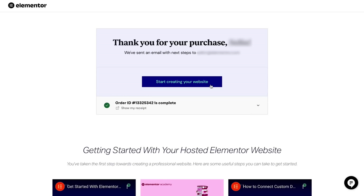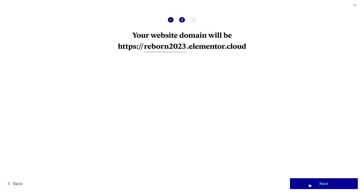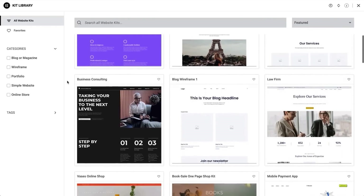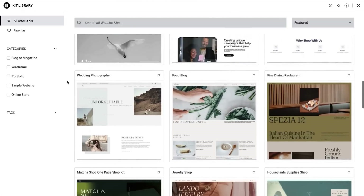Now we know what we're doing and where we're heading, let's start building our WordPress website. After going through the purchase process, we can start creating our website — we'll call it Reborn. Our domain is reborn2023.elementor.cloud, a temporary domain name provided by Elementor hosting until we connect our own domain later. I love the kit library because you can find a lot of beautiful and elegant designs, as well as very functional kits for almost any kind of website. Today we'll build a website for a social media consultant. Before designing or looking for inspiration, you should know which pages you'll need.